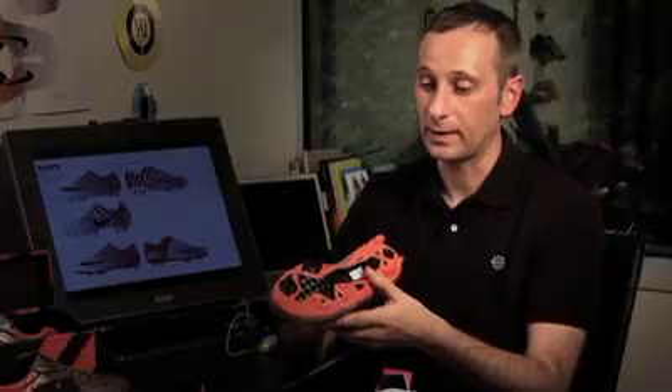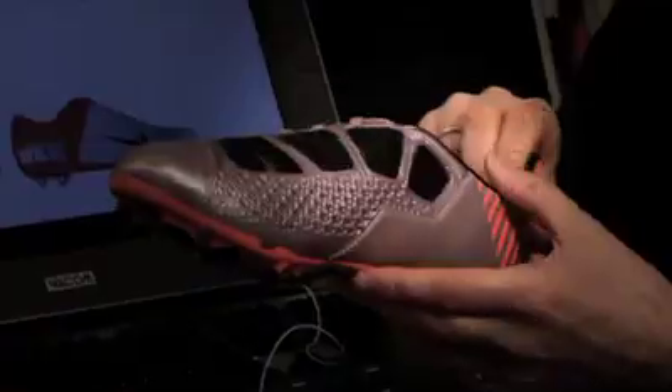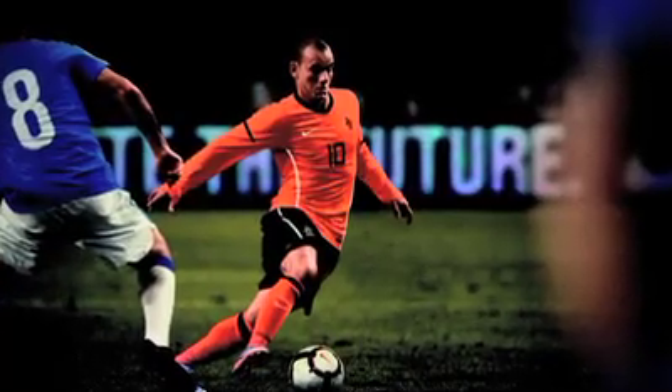Really important for the fast player is our new adaptive traction system, which is unique and adapts up to three millimeters just when you need it. On the T90, important for the striker, is really powerful kicking and also this adaptive swerve — a unique technology to make sure the ball is really curved and you can put it with power into the back of the net.